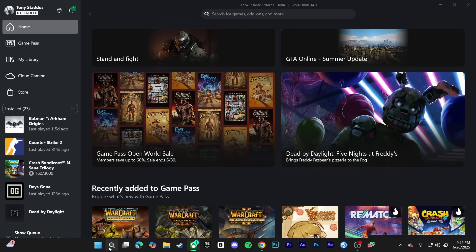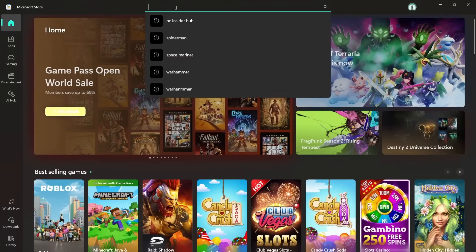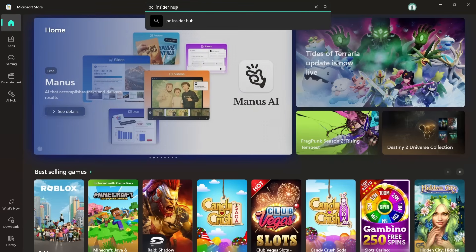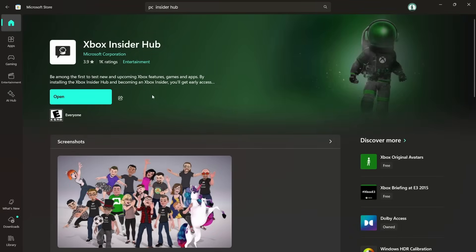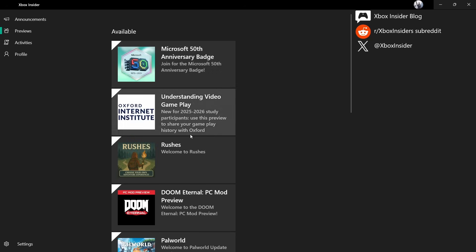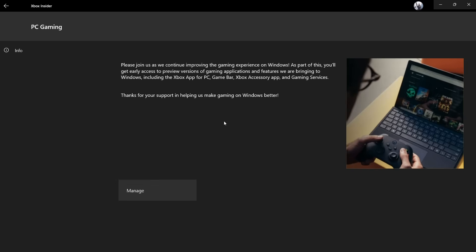Head over to the Microsoft Store and type in 'PC Insider.' It should pop up right there and you just download it. Once you download that, open it and head to Previews — it's going to show you all the beta features currently in alpha testing. You'll see PC gaming listed there. You'll click 'Join Here,' and since I'm already in, I can show you what it looks like.